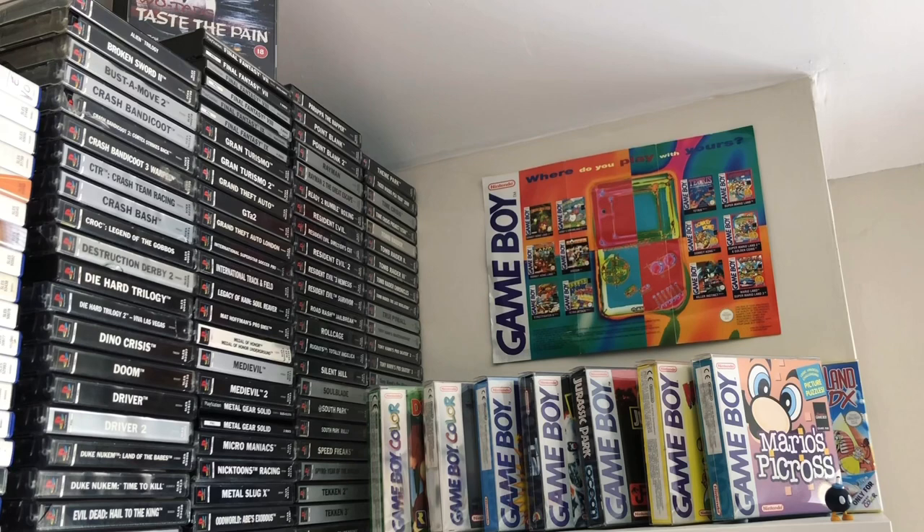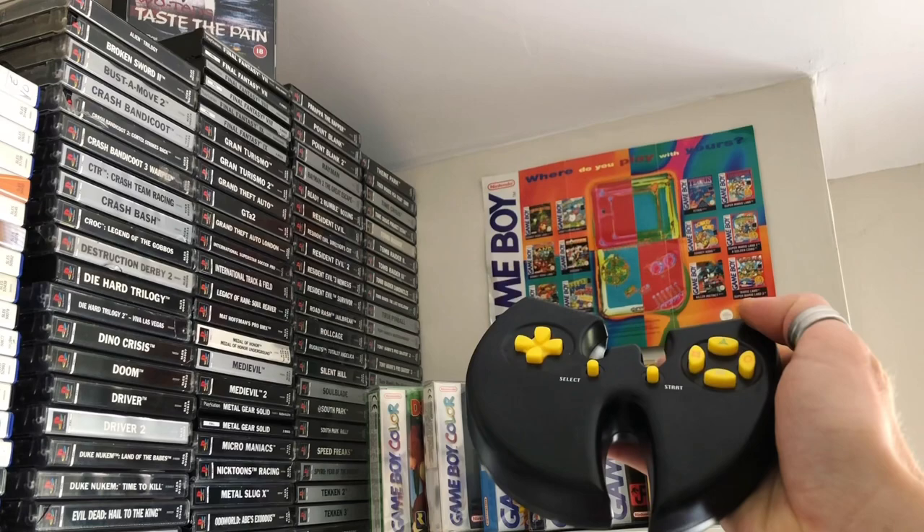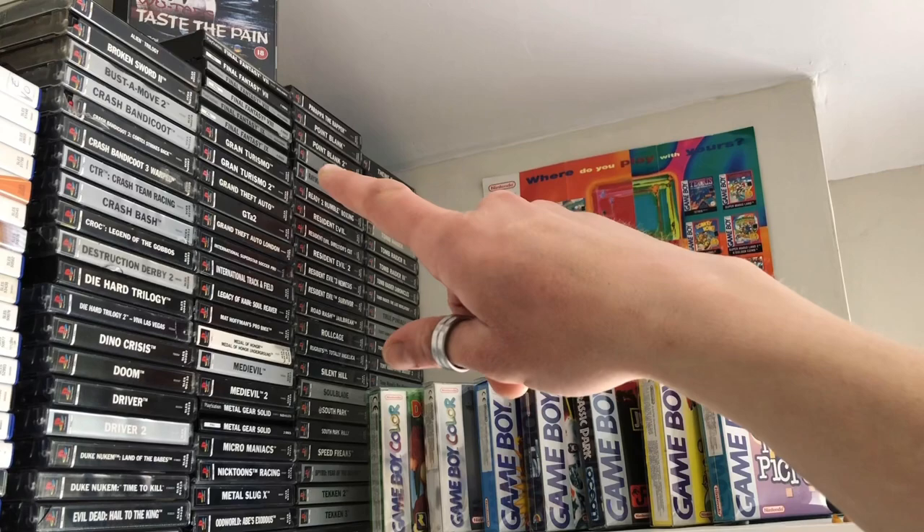Now we're at the PlayStation 1 games and my boxed Game Boy and Game Boy Color games. You can just see Wu-Tang Taste the Pain at the top, and there's the Wu-Tang PS1 control pad as well — wicked isn't it, but it's pretty difficult to play on. Makes up for it in looks though. Let's take a quick look at the PS1 games — I was a big PS1 fan, so this is one of the consoles I've got the most games for. Everything's in alphabetical order, and at the start you can see Crash Bandicoot — I've got all of those games.